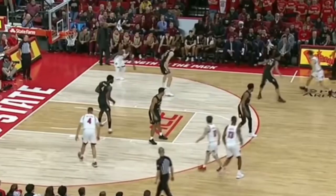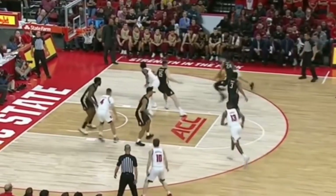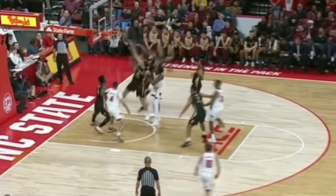His length helps him on the interior too. Here he has a little trouble keeping up with a quicker guard, but he's able to make up for it with his go-go gadget arms.